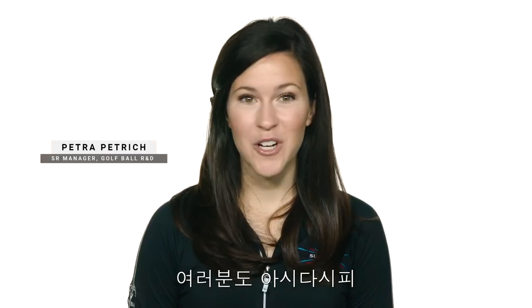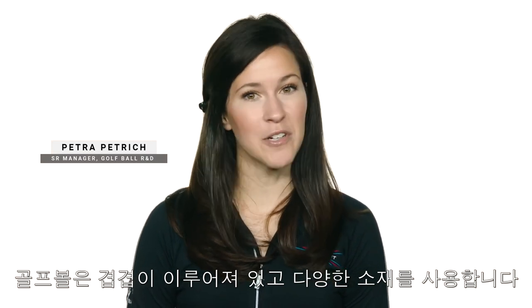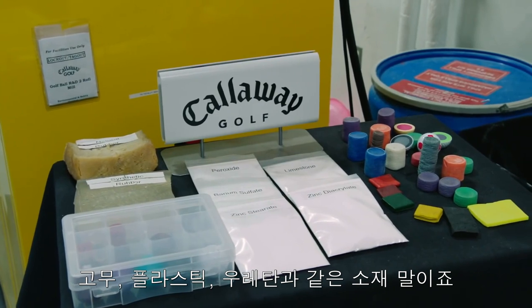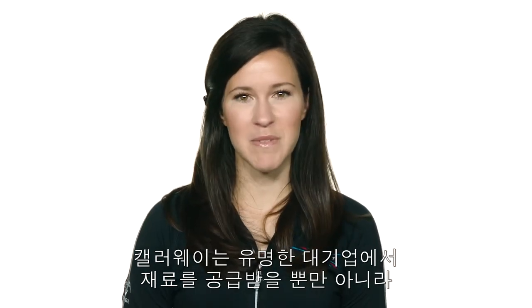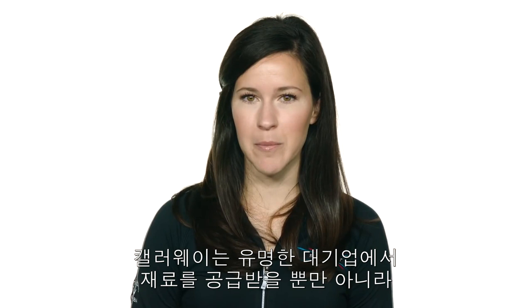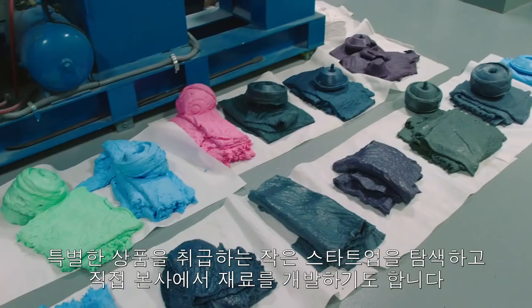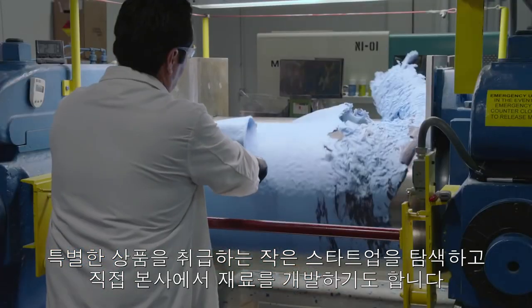As a lot of you know, golf balls are often made from a number of layers and a variety of materials such as rubber, plastics and urethanes. Callaway not only sources materials from large well-known companies but we also search for smaller startups with unique offerings as well as develop our own materials in-house.